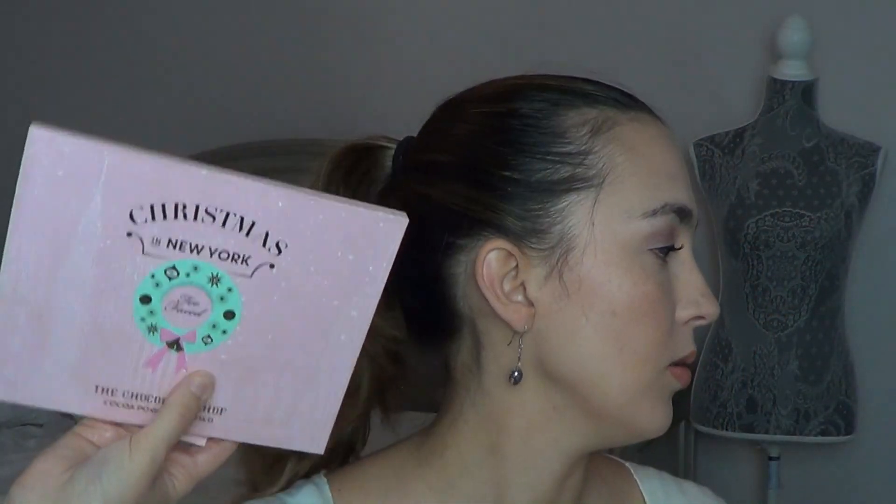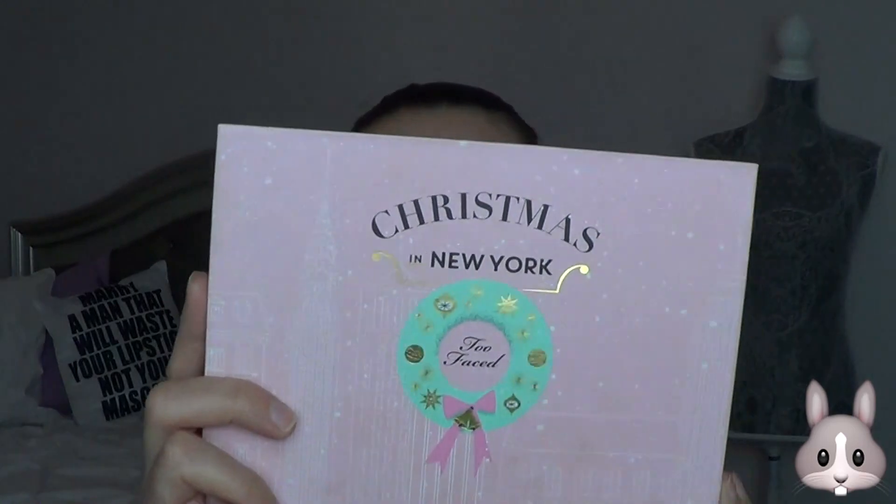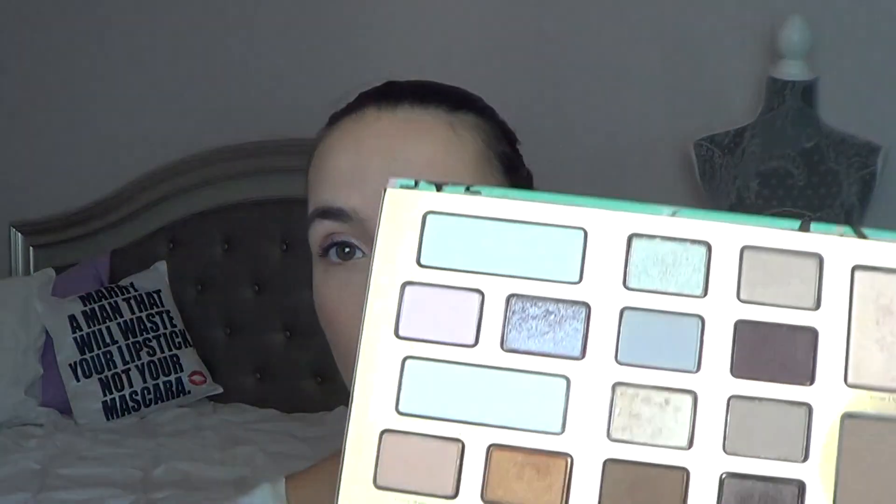I am also working on this palette right here — the Chocolate Shop from Too Faced. I got this Christmas in New York a couple of years ago. I've been working on the Butterscotch shade, which is in my Pan That Palette Roulette edition. I've also been using other shades like Glaze Desserts and just different fun shades I've been playing with lately.